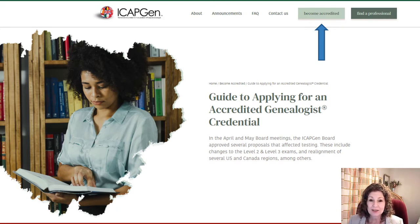One of the first things you should do is go to the ICAPGen website and look at the area called Become Accredited. You will find there an accreditation readiness assessment that can really help you to determine what you need — where you are on this process of gaining experience to become a credentialed genealogist. I invite you to take a look at that and see with an honest evaluation where you fit.